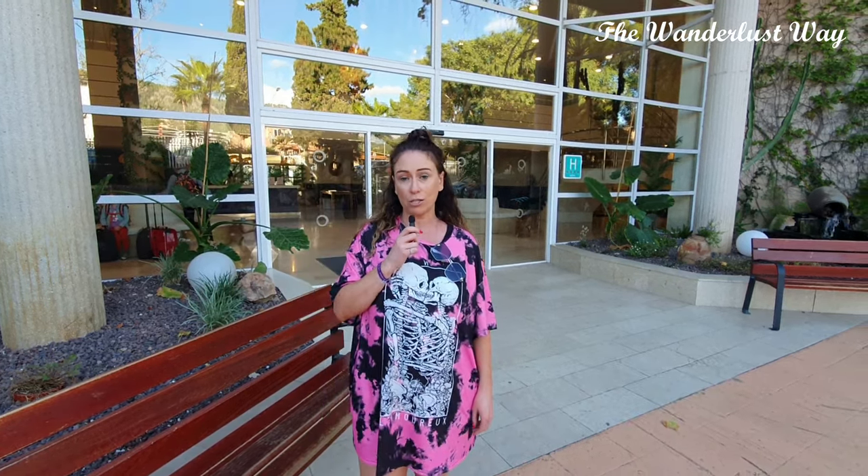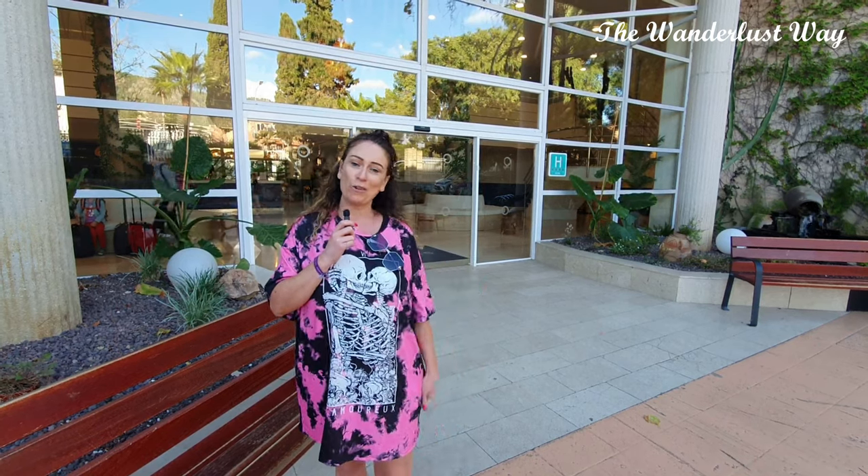Hi everyone and welcome back to the channel. I'm Claire from The Wanderlust Way and in this video we are visiting the Fergus Palmanova Park in Mallorca, which is one of the Balearic Islands off Spain. We're going to spend a full week here — it's an all-inclusive resort and we booked it through Jet2 Holidays. I'll put all the description and the price at the very end of this video, but for now come along with us and we'll show you all around the resort.